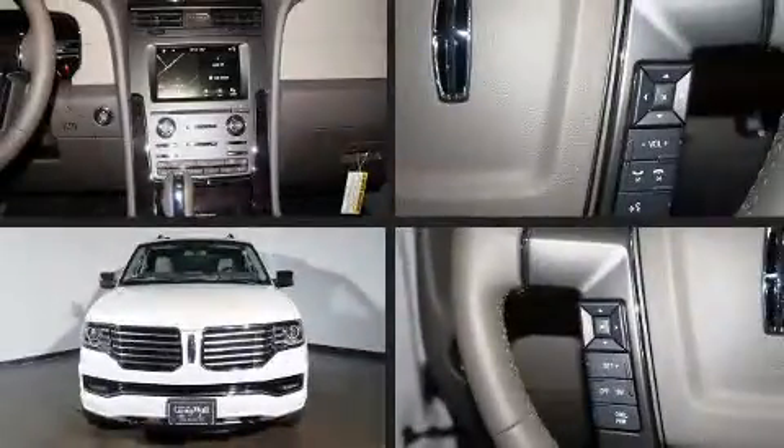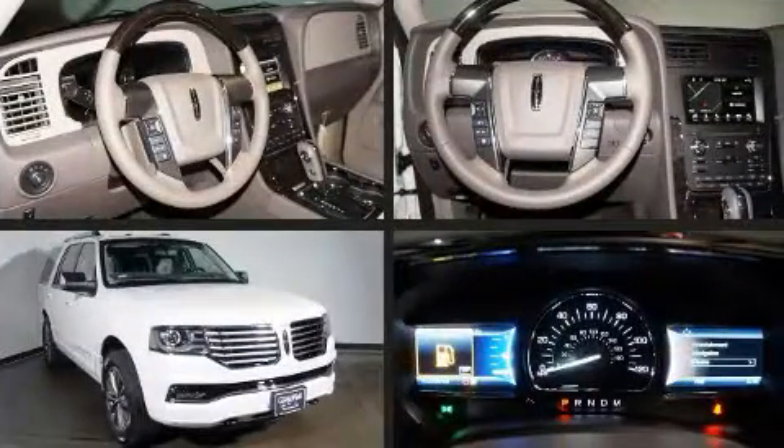Get excited about the 2017 Lincoln Navigator. A turbocharger further enhances performance while also preserving fuel economy.